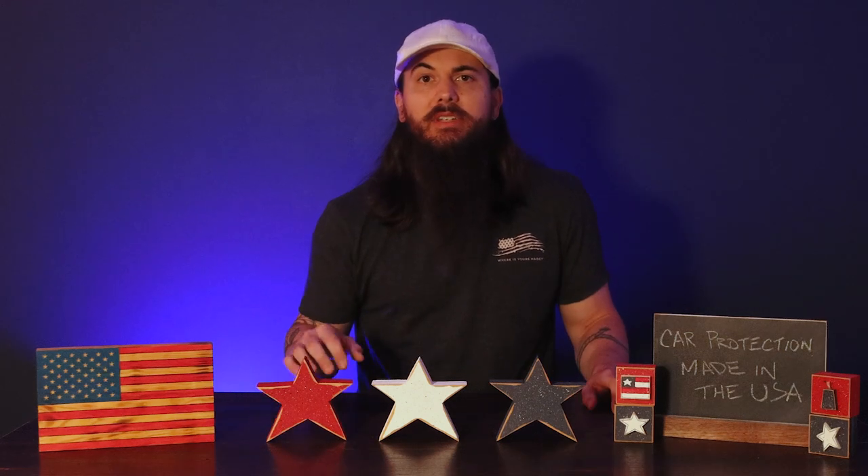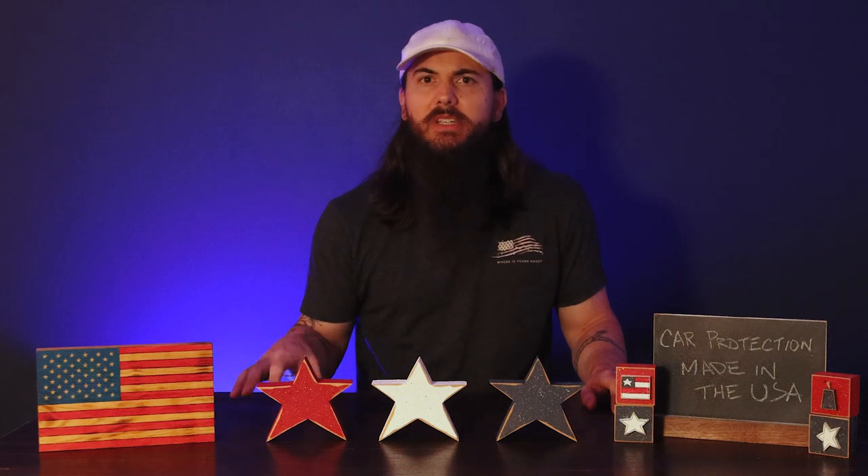You can find the cliff notes for the entire video in the description below, and I'll also link to our related research and written content in the cards at the top of the video. All right, let's dive into these great American-made manufacturers for different car protection accessories, and we're going to start with seat covers.